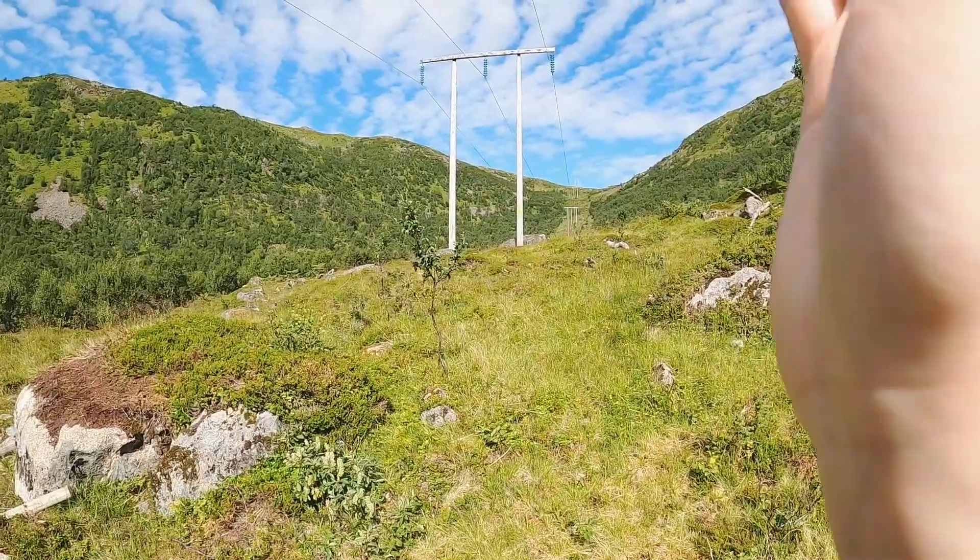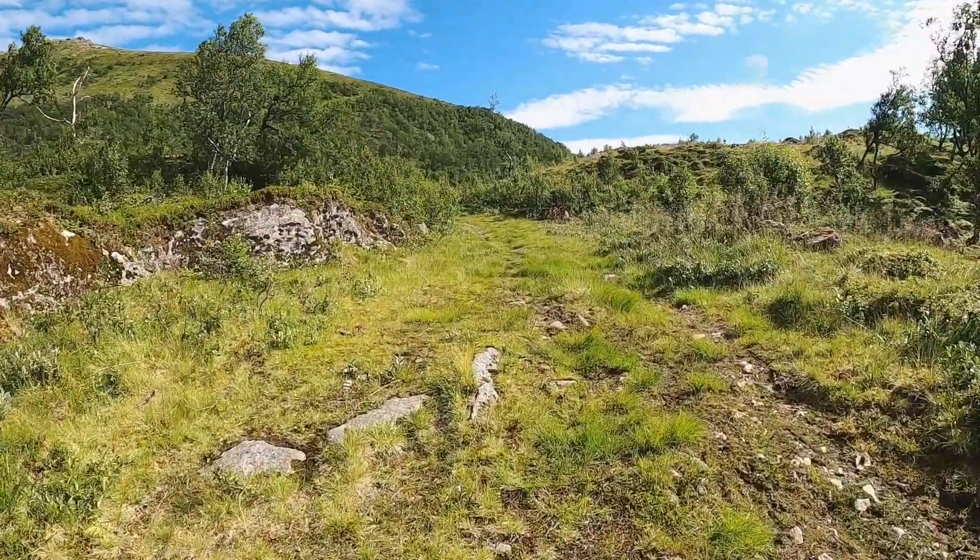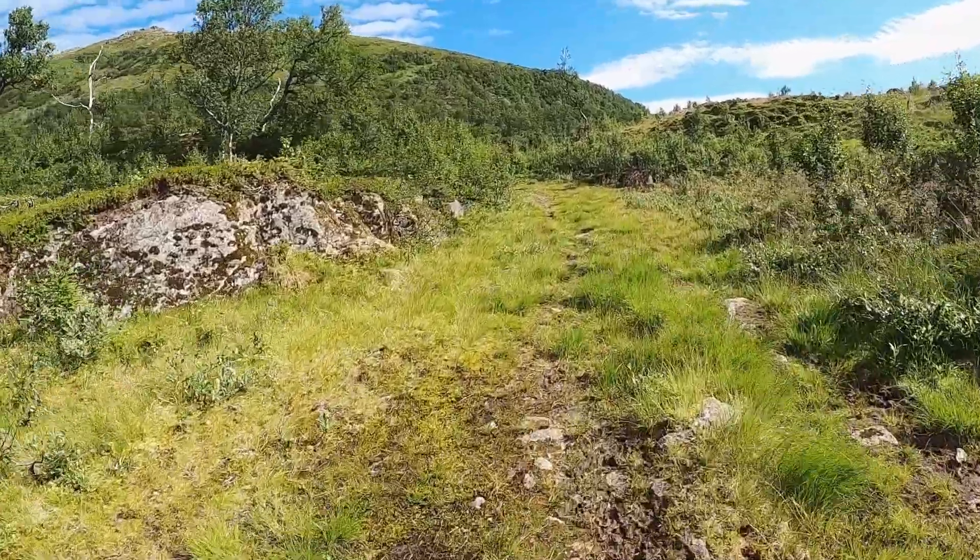I'll show you one more time the sign here. Here is the way to Hollandskuren and here is the way to Hollandsdalen. So let's have a look!